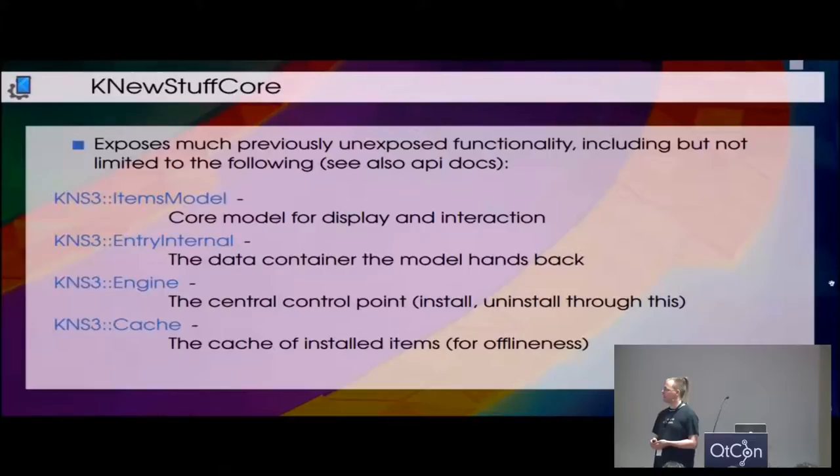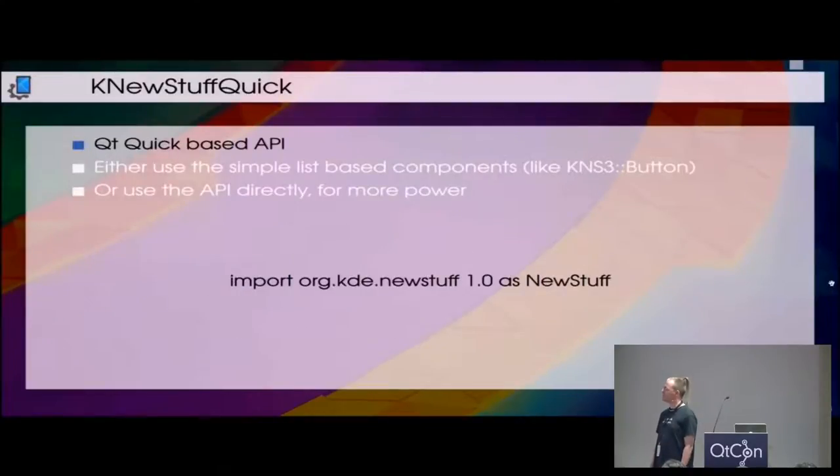In knewstuff-core we have a load of stuff that already existed as convenience functionality used in KNewStuff — a bunch of models, the engine, and the cache, which is possibly one of the more important things. Right now there is no way of loading any of this offline. You have to have online connectivity to see anything you've got installed, which is a problem if you want to just uninstall something. You have to be online to check the current status on the server.